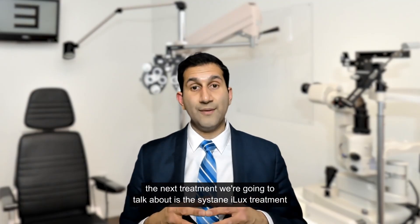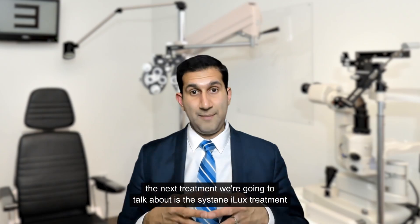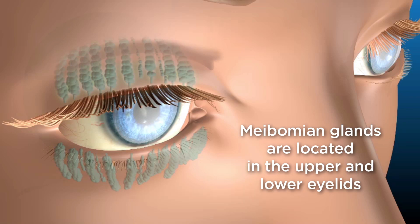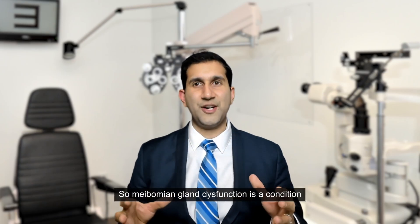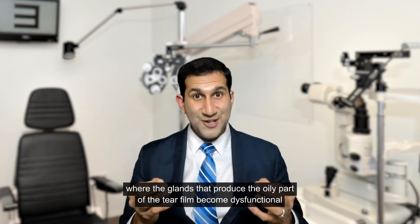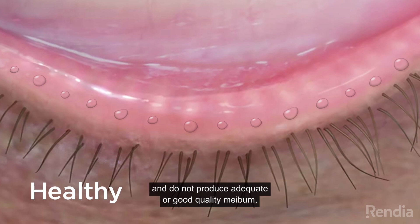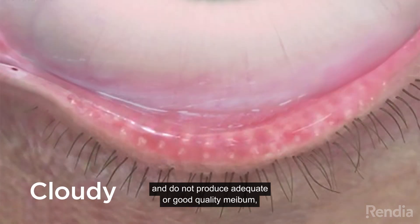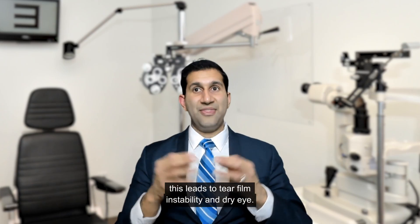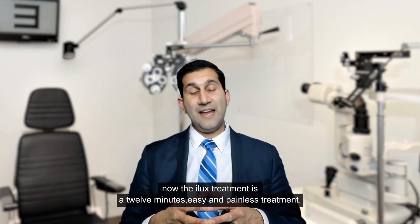The next treatment we're going to talk about is the Cystain iLux treatment for dry eyes and meibomian gland dysfunction. Meibomian gland dysfunction is a condition where the glands that produce the oily part of the tear film become dysfunctional and do not produce adequate or good quality meibum. This leads to tear film instability and dry eye.